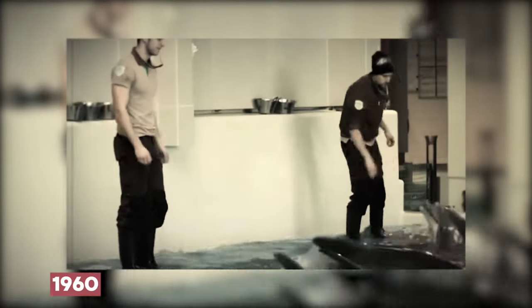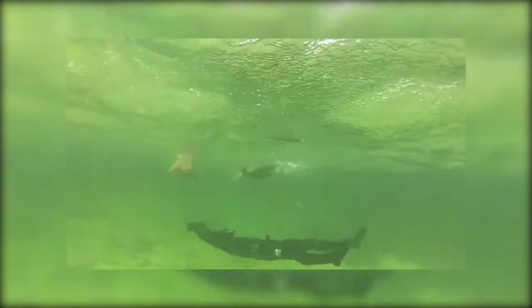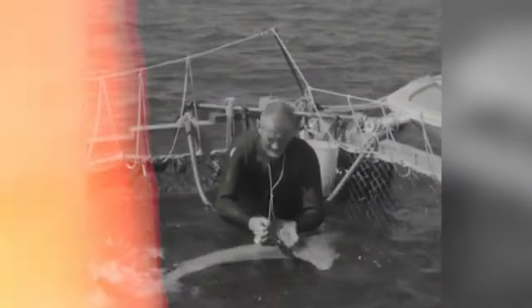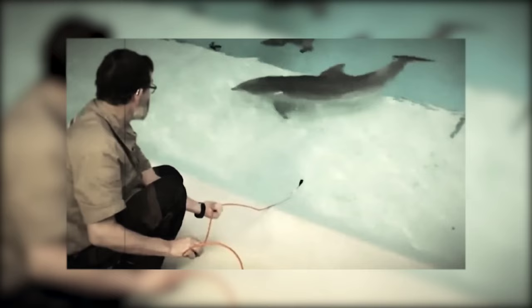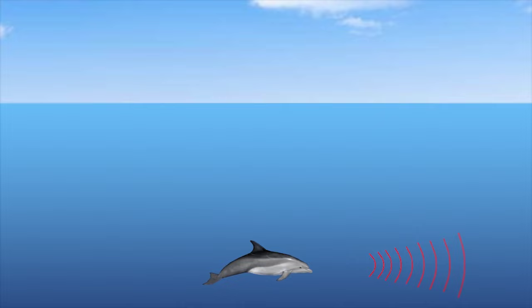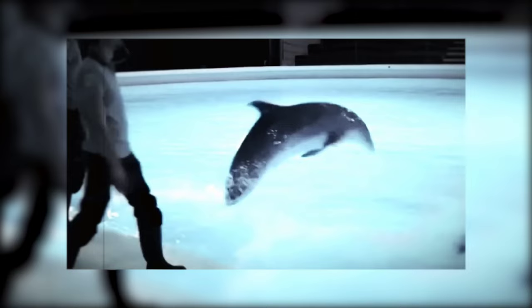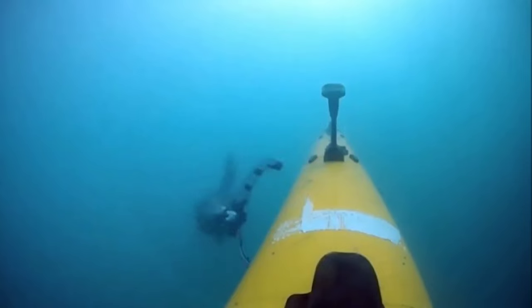In the early 1960s, the program changed its mission. The animals' intelligence, aquatic capabilities, and trainability led to the funding of a new program at Point Mugu, California. A research facility was built on the sand spit between Mugu Lagoon and the ocean. The new intention was to study a dolphin's capabilities, such as their natural sonar and deep diving physiology. Scientists wanted to learn about these animals and determine if dolphins and sea lions would be able to perform useful military tasks.